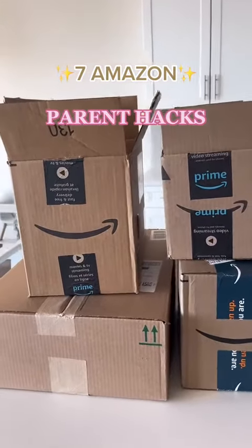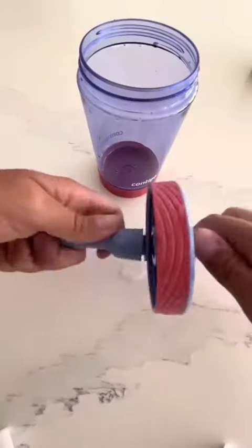Seven Amazon parent hacks that make life easier. First are these tumbler cups that are 100% leak proof and come apart easily for cleaning.